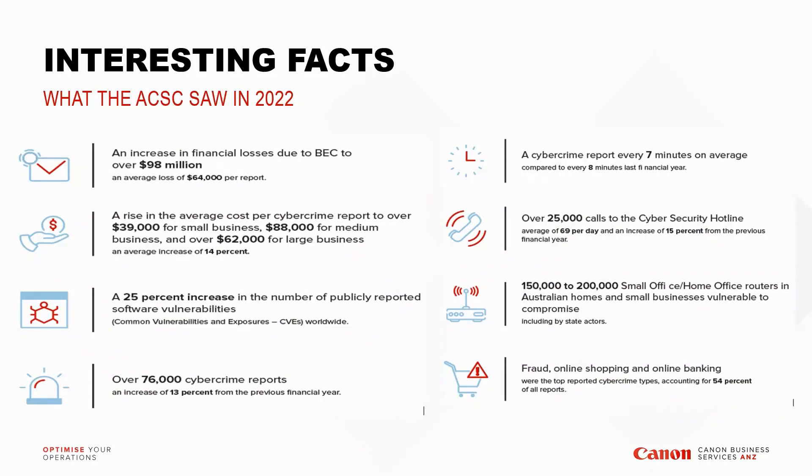The agenda covers three areas: know your environment, manage your technology and people, and monitor your progress. Looking at a quick snapshot of 2022 — what the ACSC saw — we saw an increase in financial losses due to business email compromise of over $98 million, which was basically an average of $64,000 per report. The average cost per cybercrime report was also over $39,000 for small businesses, $88,000 for medium, and $62,000 for large enterprise.